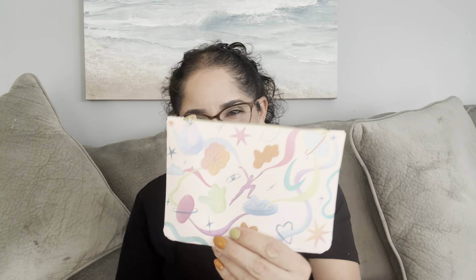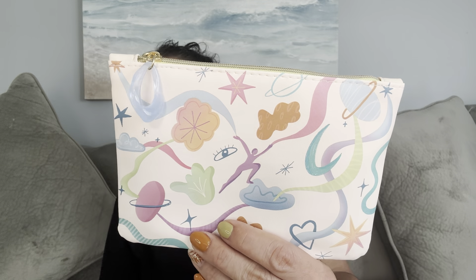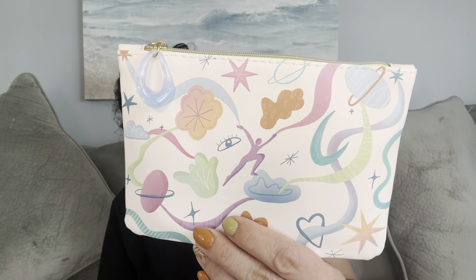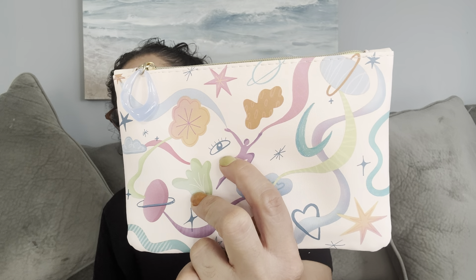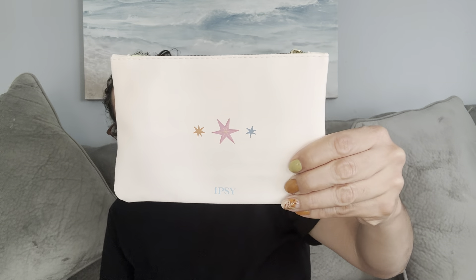I'm super happy and excited to show you guys the bag for this month because yes, we receive a makeup bag each month. If this one is my favorite bag — well, I will say it's not a bad bag. It's just me. I don't like anything with eyes, and they included eyes on here. But it's just me. The bag is pretty, but I don't like the eye.